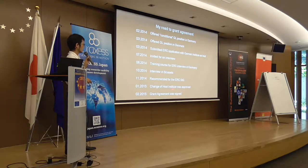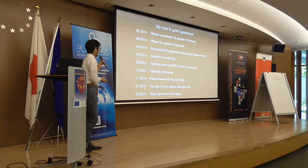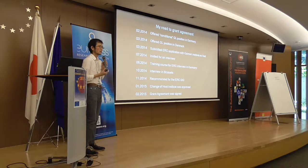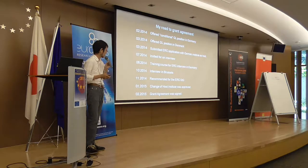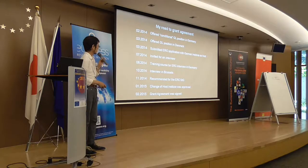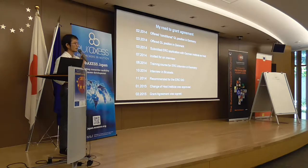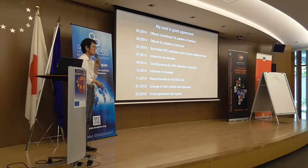I was still very worried because I had already turned down the offer from the German institution. I had to change the host institute before the grant agreement was signed, which was a very stressful period. I had to write many emails and communicate with ERC about how to change the host institution. It was finally approved in January, and in February the grant agreement was signed — one year from having a host institution to the grant agreement.